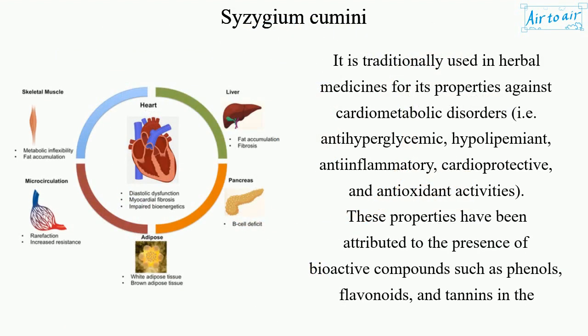It is traditionally used in herbal medicines for its properties against cardiometabolic disorders, including antihyperglycemic, hypolipemiant, anti-inflammatory, cardioprotective, and antioxidant activities.